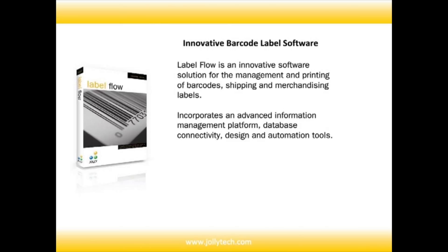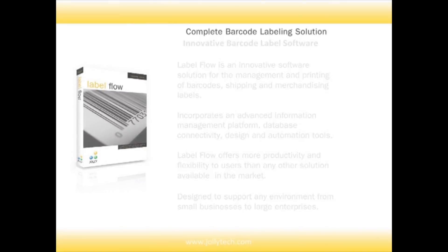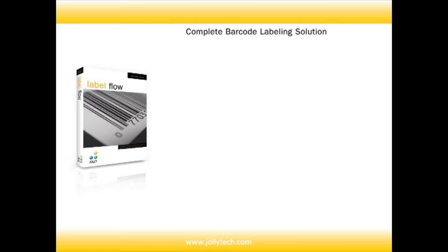Labelflow is an innovative software solution for the management and printing of barcodes, shipping, and merchandising labels. It incorporates an advanced information management platform, database connectivity, design and automation tools.